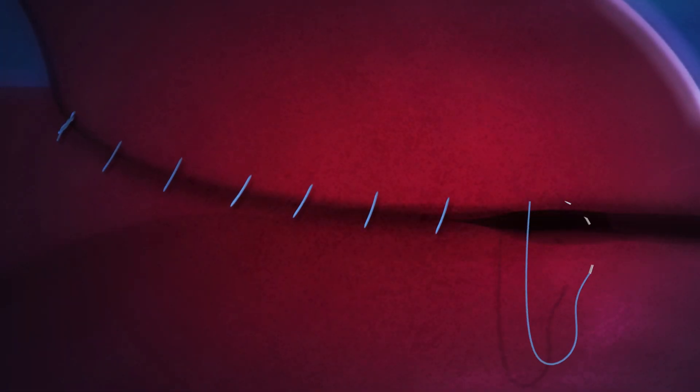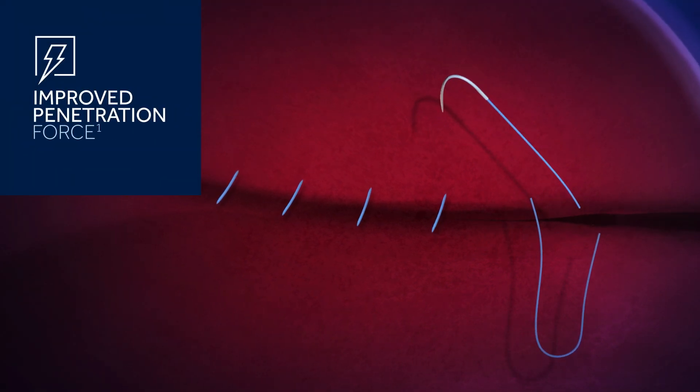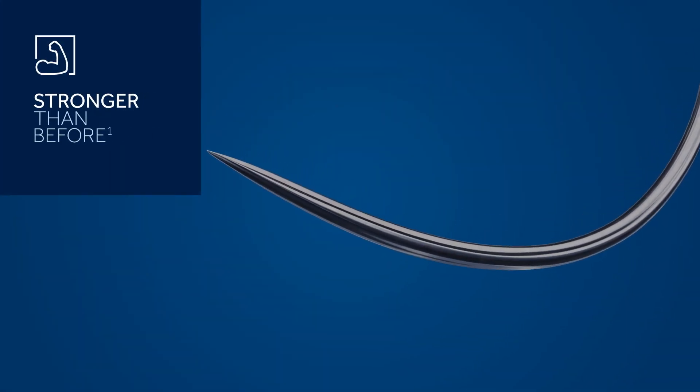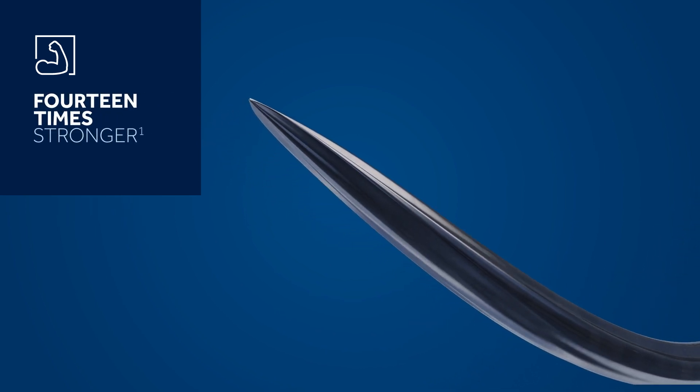Our cardio point needles now have tips that offer improved penetration force and are more resistant to breaking than legacy needles. When it comes to strength, the CB15 and CB23 needles are stronger than before, while the CB1 and CB11 needles are 14 times stronger.